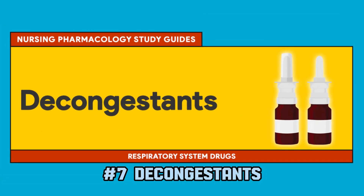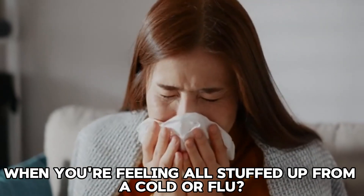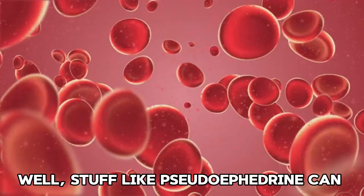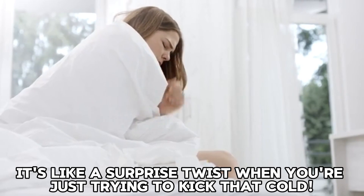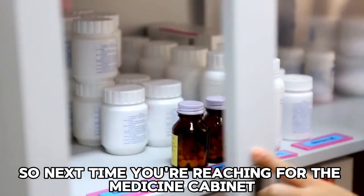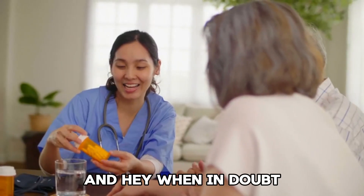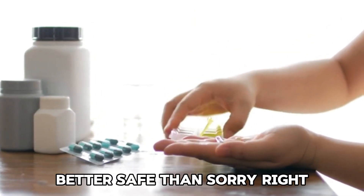7. Decongestants. You know those decongestants you grab when you're feeling all stuffed up from a cold or flu? Well, substances like pseudoephedrine can actually give your blood sugar a little boost too. It's like a surprise twist when you're just trying to kick that cold. So next time you're reaching for the medicine cabinet, make sure to give those labels a good read. When in doubt, chat with your doctor before taking any new meds. Better safe than sorry.